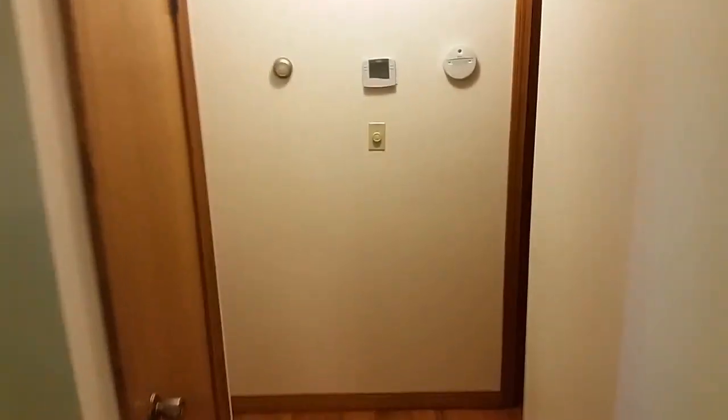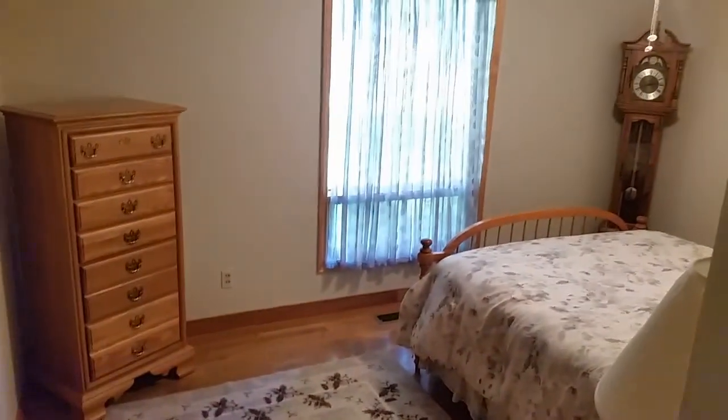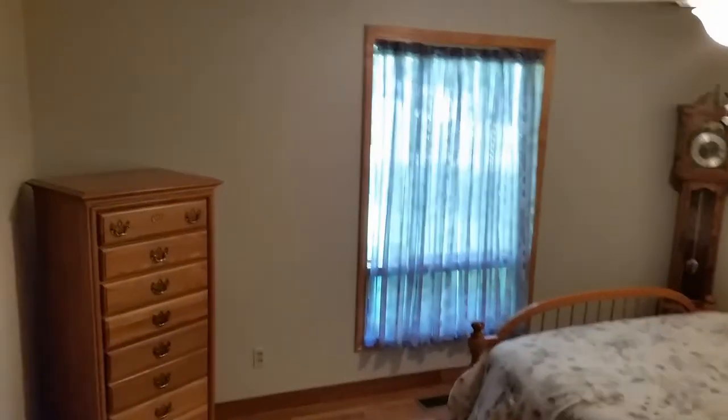We now head back to the first bedroom, which looks out onto the front lawn. This room measures almost 14 by 12 and includes a four-foot closet with sliding door. A ceiling fan with lights completes this room.